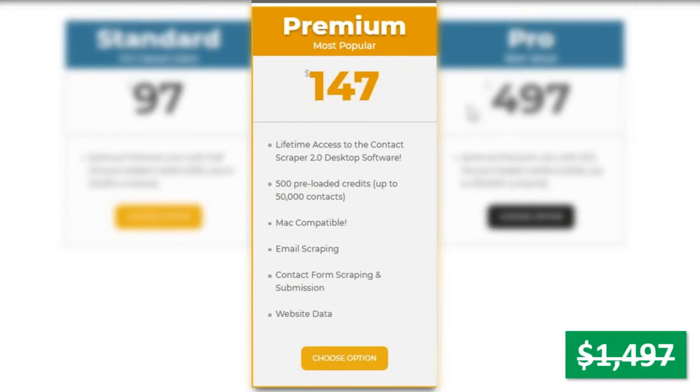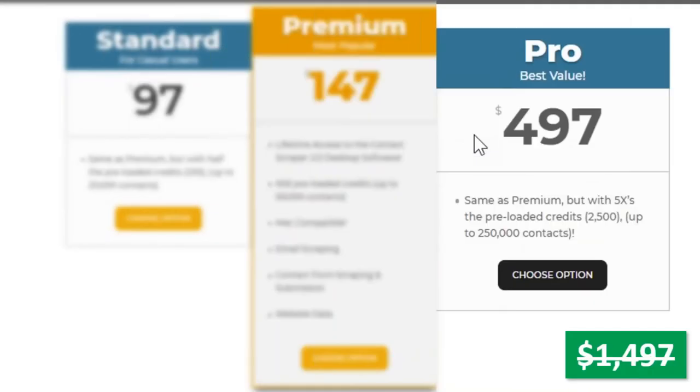You can do contact forms as I showed you, but you can also harvest emails if you want to make direct contact by email — two different ways of approaching people, or you can do both. The next option, which is the best value, is the pro value at four hundred ninety-seven dollars. You get two and a half thousand credits — five times the preloaded credits — good for up to about two hundred fifty thousand contacts. If you're thinking about turning this into a business and selling to clients, this would be the best one to go for.